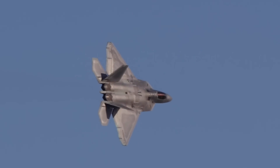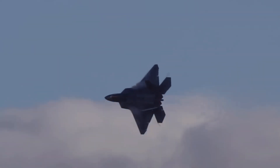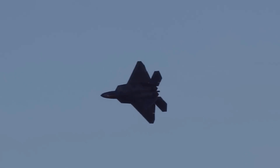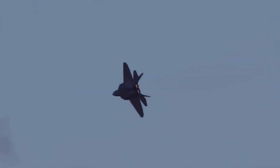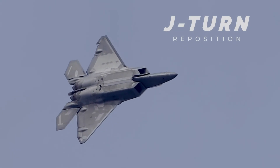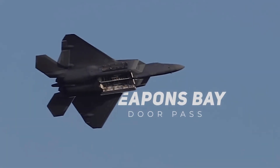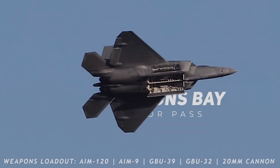The F-22 Raptor is not just an advanced fighter — it is a symbol of U.S. technological dominance in military aviation. Despite the emergence of new aircraft, it remains a benchmark for air superiority. Its export ban reinforces its strategic importance, ensuring that its capabilities remain exclusive to U.S. forces.